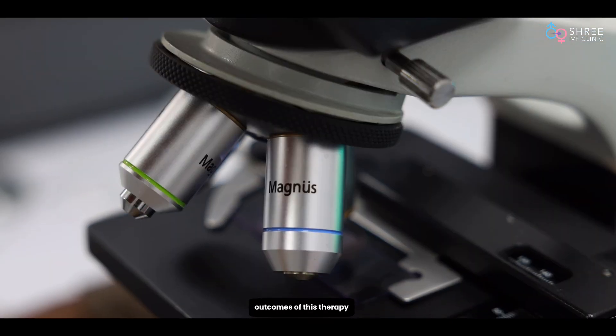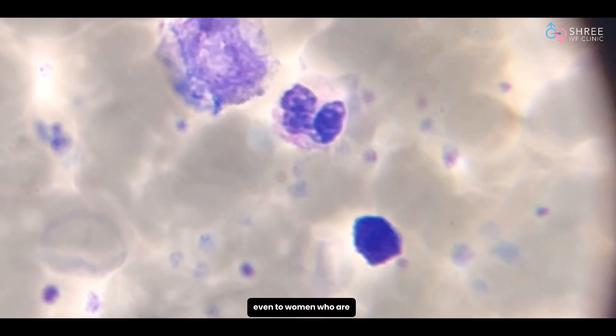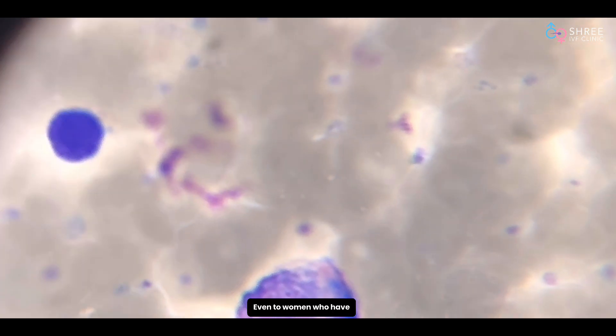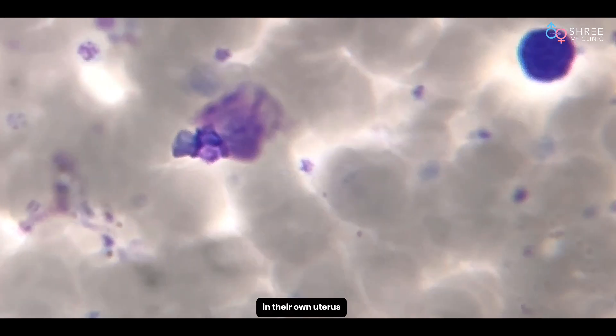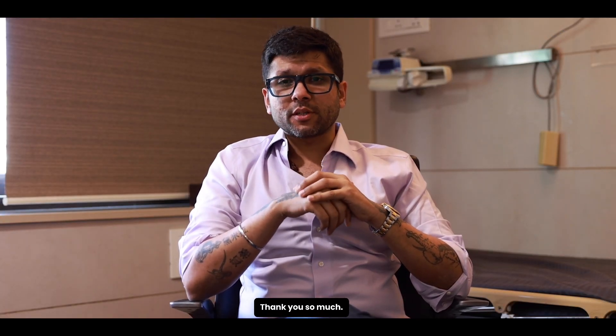Once we are permitted to culture stem cells after isolation, we will be able to give excellent outcomes — even to women nearing ovarian failure, and even to women who have very minimal endometrium remaining — so that they can become pregnant with their own eggs in their own uterus, even after crossing a certain age threshold. I hope you find this video useful. Thank you so much.